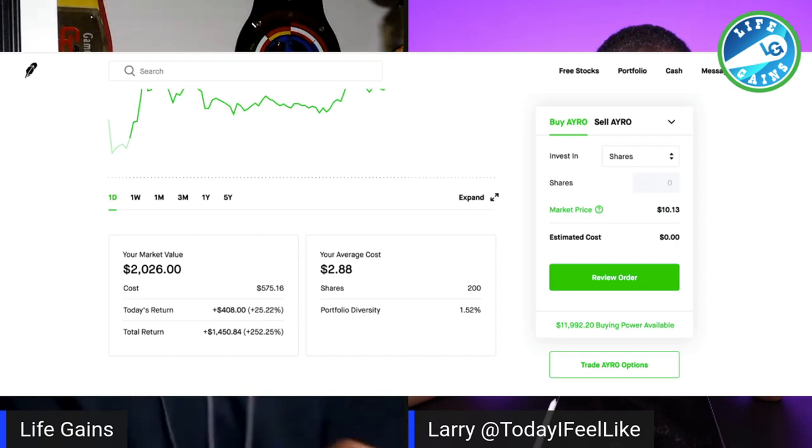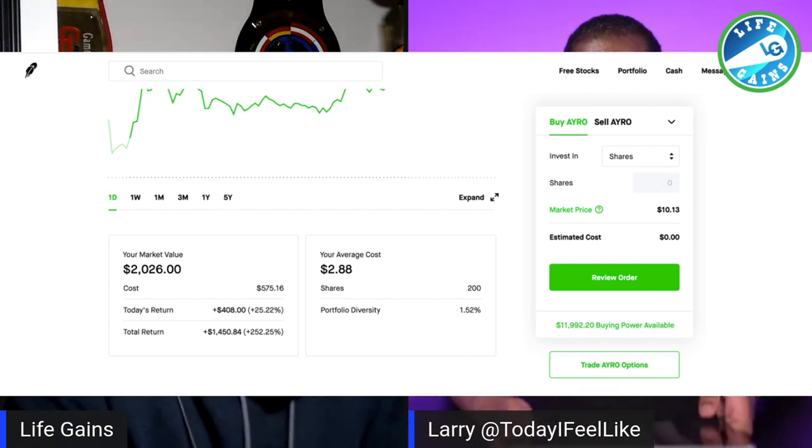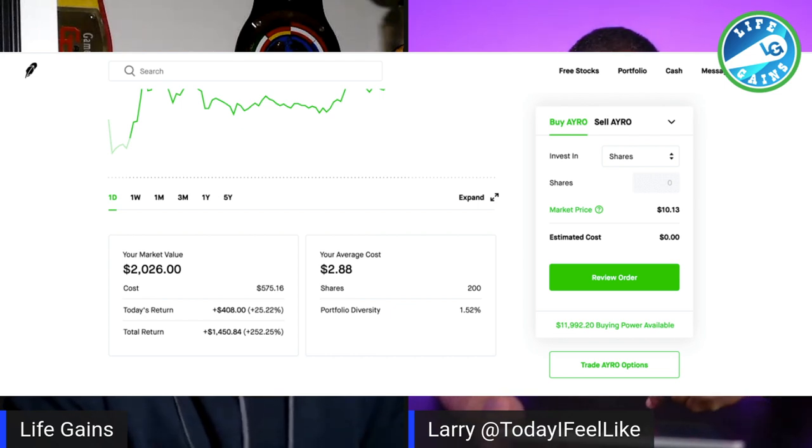I'm going to give you guys my two best swing trades that I've done last week and this week. The first one is Arrow, ladies and gentlemen — A-Y-R-O. I bought that stock for $2.88 and I got 200 shares. It ended today at $10 and some change.